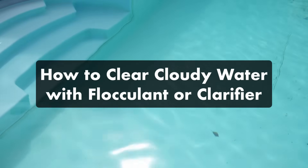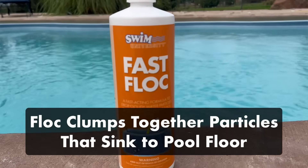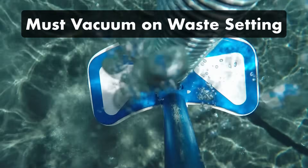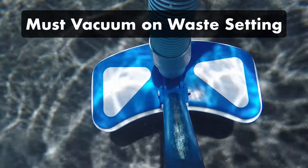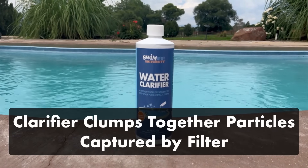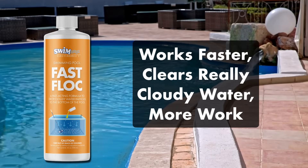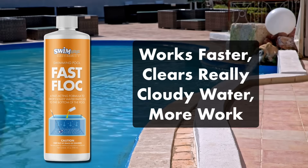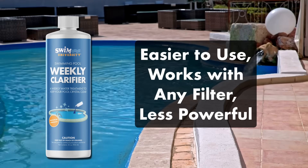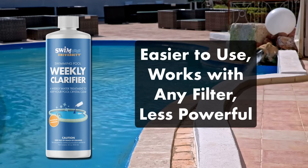You can either use pool flocculant, also known as pool floc, or water clarifier. Pool flocculant coagulates small particles into larger clumps that sink to the bottom of your pool. Flocculant is faster and more effective than clarifier, but it requires more work — you must manually remove the clumped-up particles with a pool vacuum, and you can only vacuum out flocculant if your filter has a waste setting or a drain port. Pool clarifier, on the other hand, coagulates particles into smaller clumps that are removed by your pool filter. It's easier to use but not as powerful and generally takes longer. If you want to clear up your pool fast and you've got really cloudy water, use pool flocculant. If your pool water is just a little cloudy or you don't have a waste setting on your filter, opt for the pool clarifier — you can use this in any situation with any filter setup.